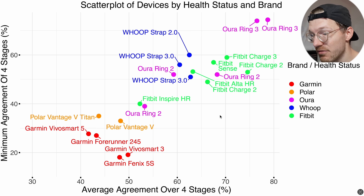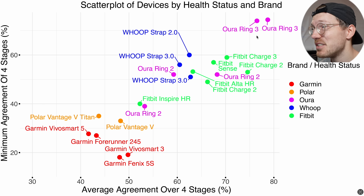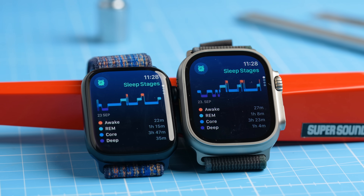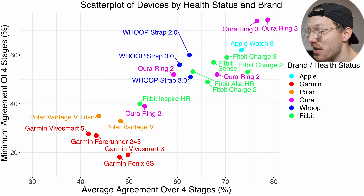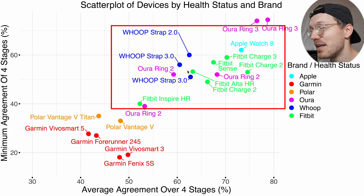This matches my own findings where I also saw significant improvements when Oura updated the algorithm on the Generation 3 ring. Some of these studies were sponsored by Oura, so results might be slightly inflated, but the reproducibility across studies gives me confidence. The Apple Watch Series 8 in cyan seems to be doing quite well — slightly better than Fitbit and Whoop, maybe slightly worse than Oura, but one of the best performers. However, this is based on Apple's own non-peer-reviewed study, so we should be a bit skeptical. Both Apple and Oura are excellent, with Fitbit and Whoop as solid second-tier options in my own testing.